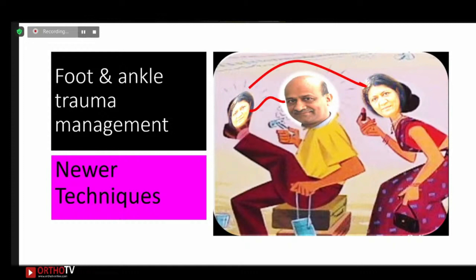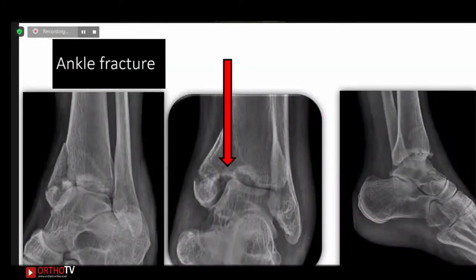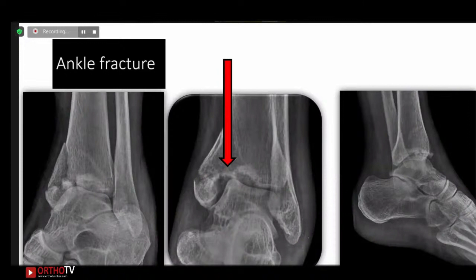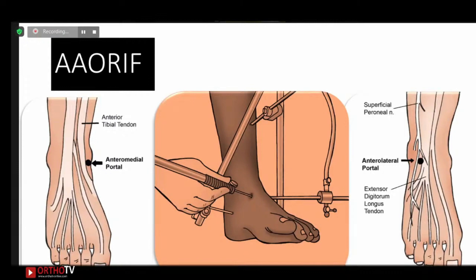Now I'll talk about newer techniques for foot and ankle treatment. The most important technique is arthroscopy for all intra-articular fractures — to delineate cartilage injury, osteochondral lesions, and ligament injuries. You need to do an arthroscopy-assisted approach. A 34-year-old female cyclist holding a Limca book record had a road traffic accident with impacted articular depression of the ankle, confirmed on CT scan — a high-demand athlete with an intra-articular fracture. For her, we went in for AAORIF: arthroscopy-assisted open reduction internal fixation.